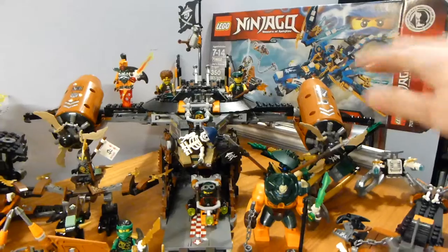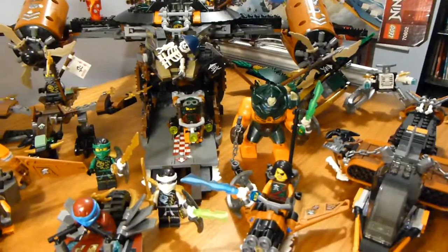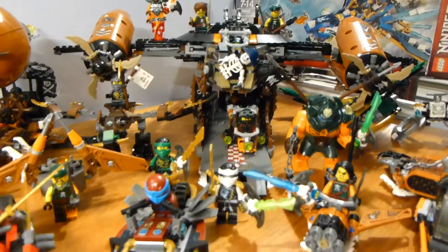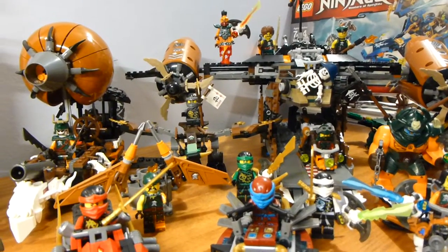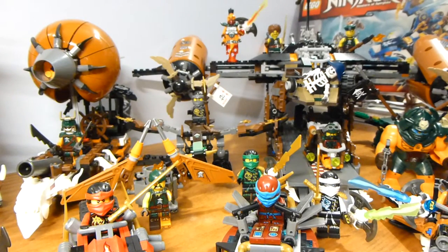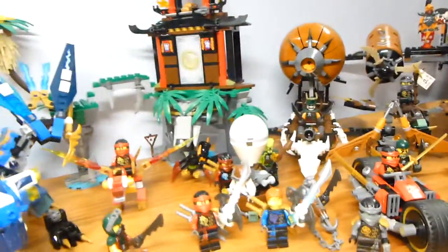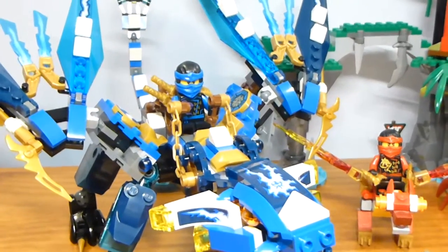Ignore the background. I was going to put the Misfortune's Keep box there, but then I realized it's in really bad shape. So Jay's Dragon is kind of there, helping to block the way. You won't be seeing that bad area for most of it. I had to put everything a little bit close together so it will all fit. But this is all of the Ninjago 2016 Wave 1 sets.